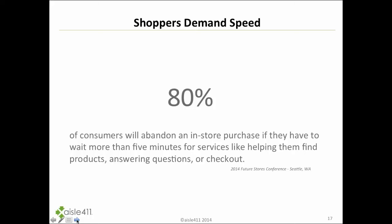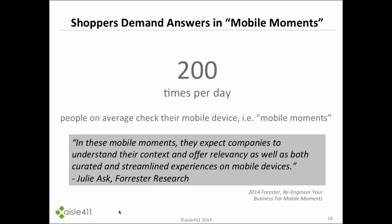Looking at consumers abandoning their shopping cart: 80% say they will abandon it if they have to wait more than five minutes for help in the store, whether that's finding a product, getting a question answered, or at checkout. Forrester Research also has the concept of the 'mobile moment' — roughly 200 times a day the average person checks their mobile device. If data is not optimized and ready at that exact mobile moment, it's a missed opportunity for brands, retailers, and media agencies.